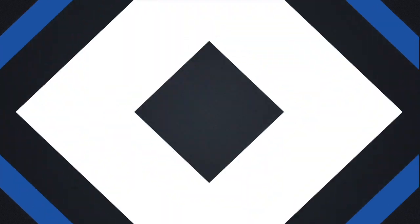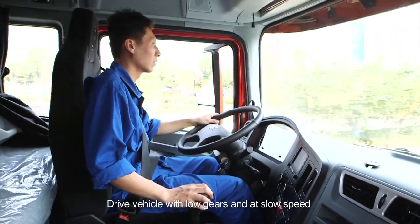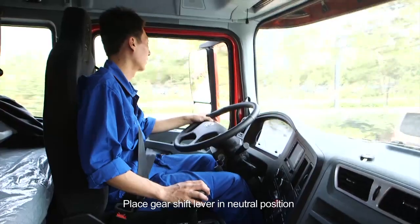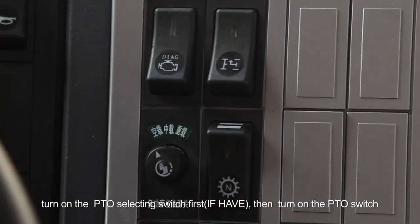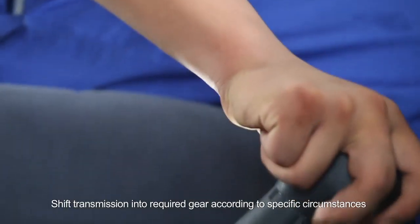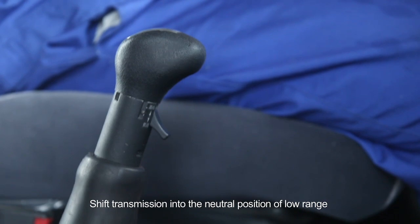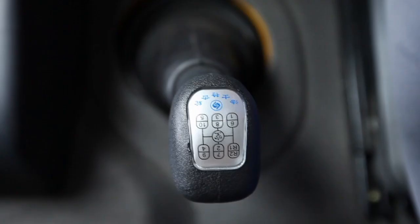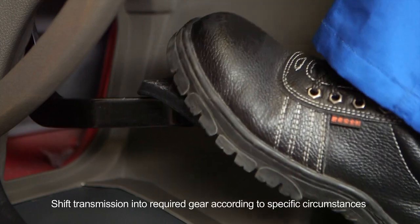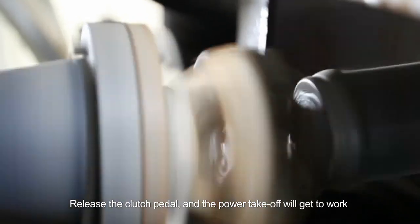Use of power takeoff: during vehicle running, drive with low gears and at slow speed, place gear shift lever in neutral position, turn on the PTO selecting switch if available, then turn on the PTO switch, and shift transmission into required gear. When vehicle is stationary, shift transmission into the neutral position of low range, turn on PTO switch, step on clutch pedal, shift transmission into required gear, release the clutch pedal and the power takeoff will get to work.